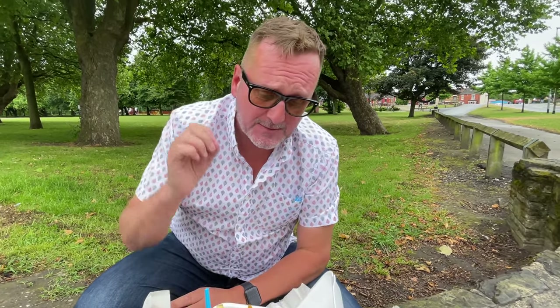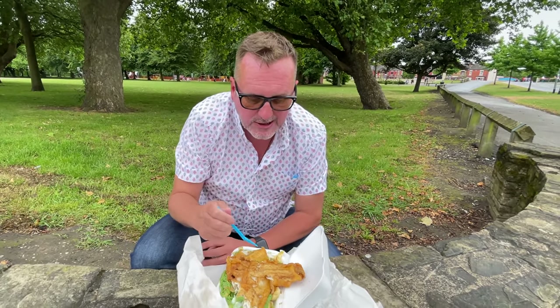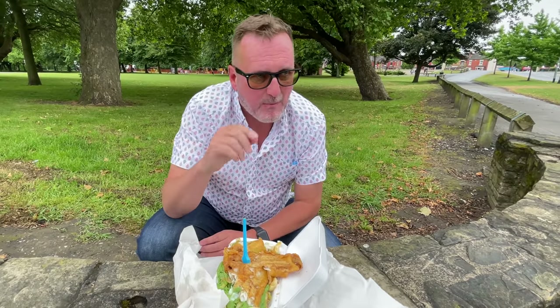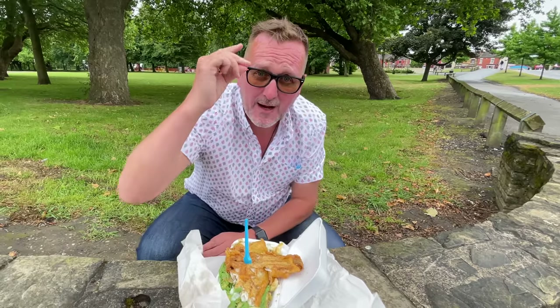I'll eat these and come back to mark it out of ten. They are actually really nice — the fish is so tasty. Look at that flakiness, really nice. Give me two minutes, I'll come back and mark these out of ten.